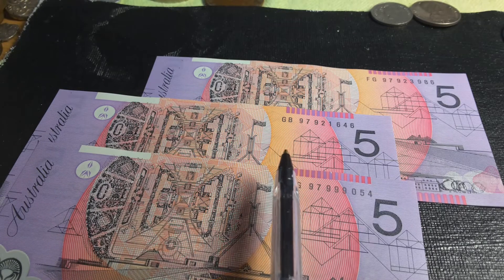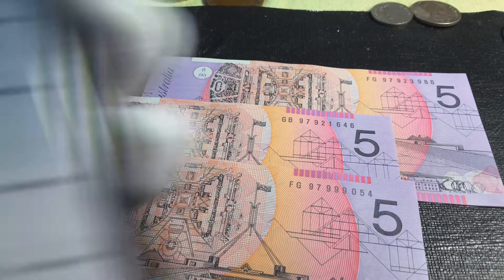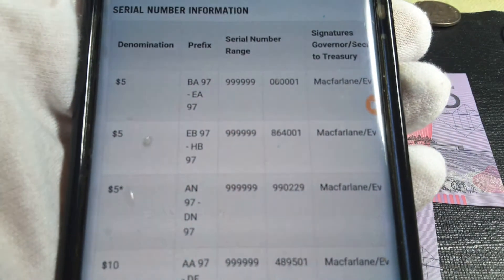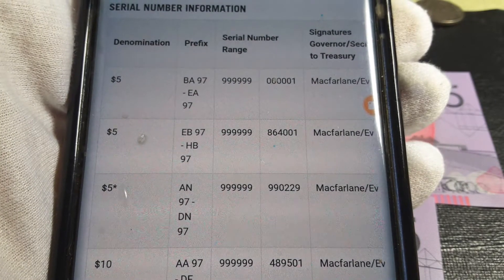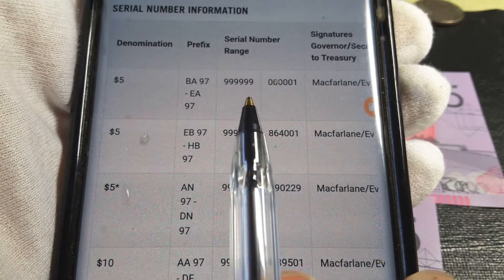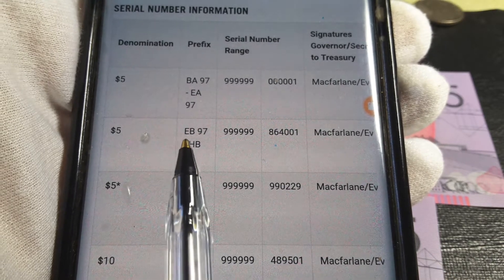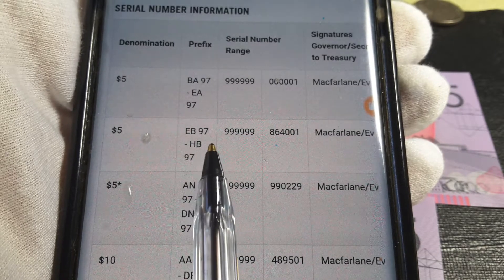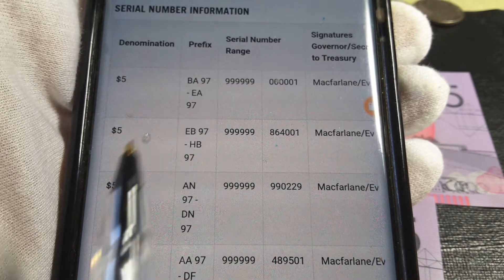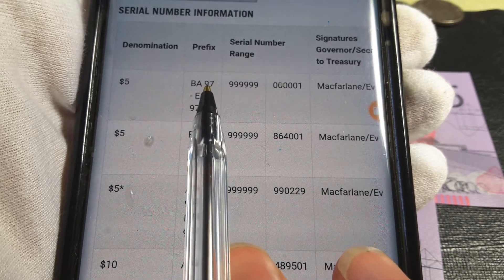Each prefix went from 999 down to 1, so it's probably 999,998 banknotes something like that. Then we have EB to HB — HB is actually the last prefix — so there's actually more of the first prefix run compared to the last.